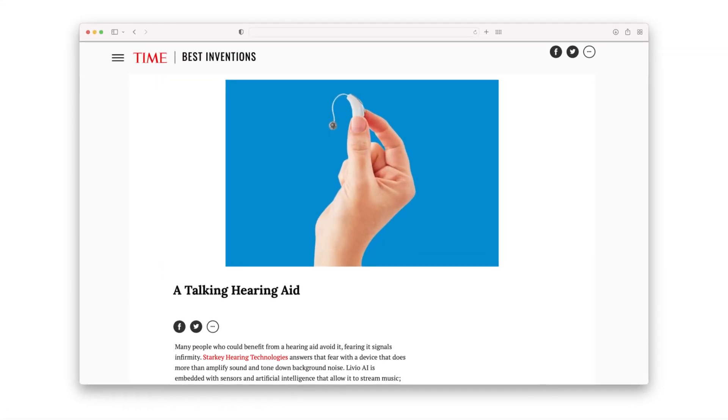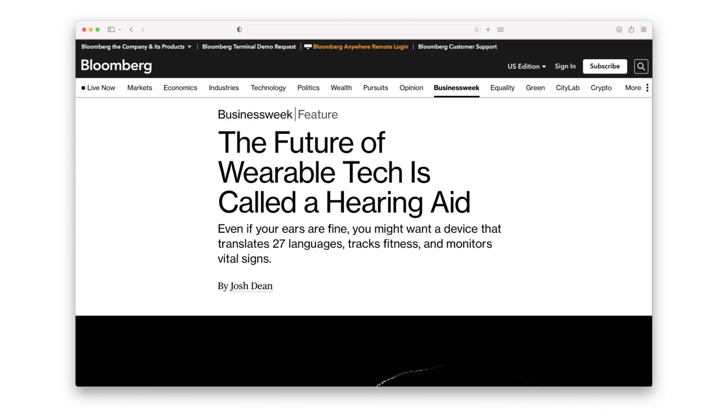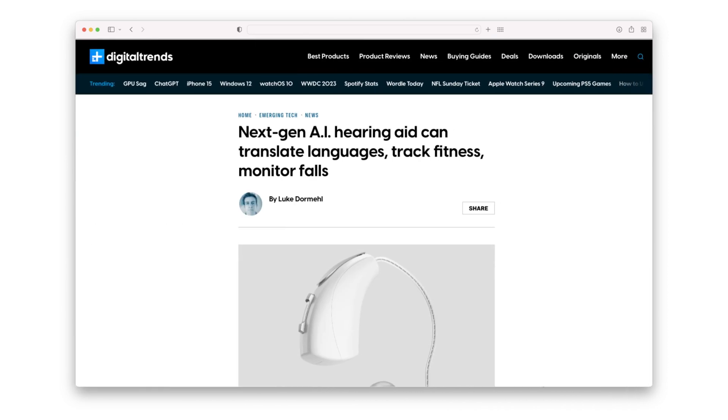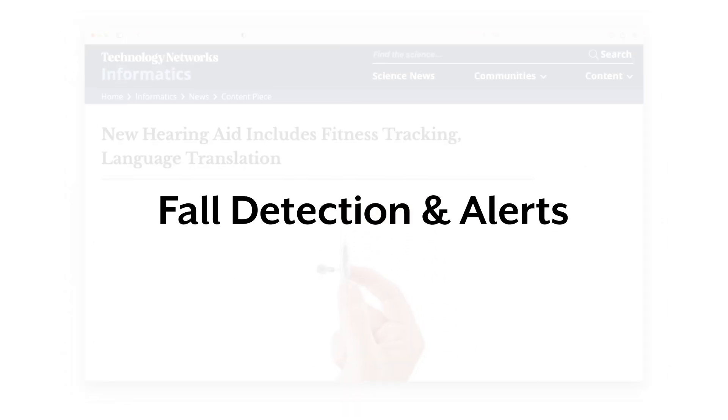When we won a Time Magazine Best Invention Award for our hearing aid a few years back, it wasn't just because of its amazing sound quality. It was because of the many useful features we packed into it, including a fall detection and alert feature.